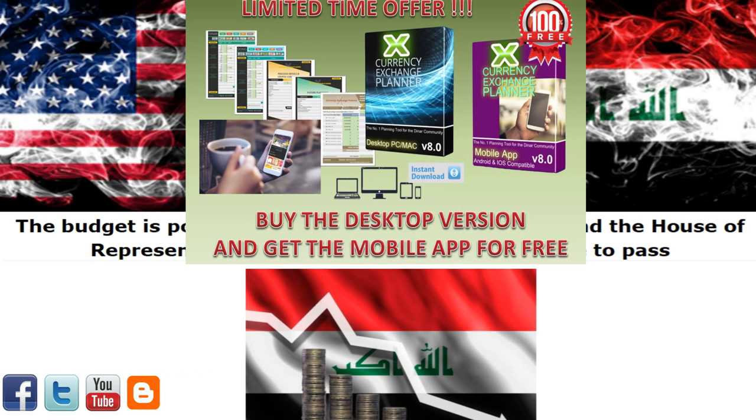Download your free trial copy today of the Currency Exchange Planner, voted the number one pre and post RV planning tool for the denar community. Created by a denarian for denarians, to ensure your exchange goes smoothly and for mapping out all your future financial goals and assets, including the Vietnamese dong, Iranian rial, and of course gold and silver — my favorites — and many more. Pick up your free trial copy now in the description of this video.